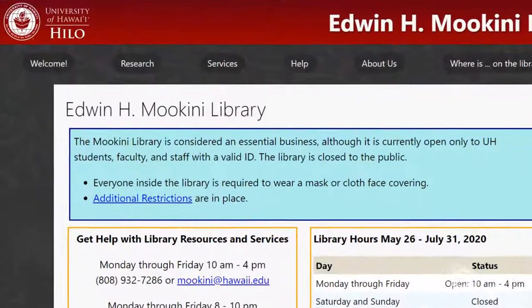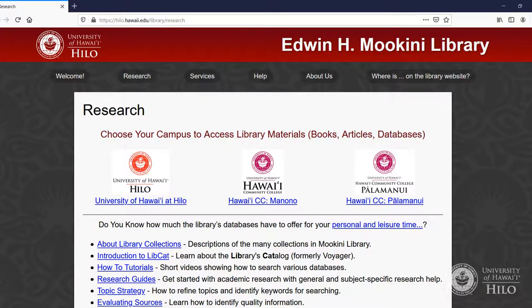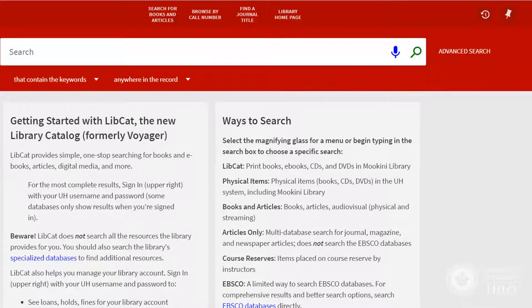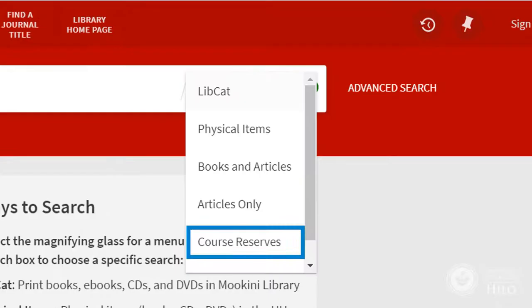From any library website page, select Research at the top, then select the Access link for your campus. Course Reserves are listed in LibCat. Use the magnifying glass to choose the Course Reserves search.